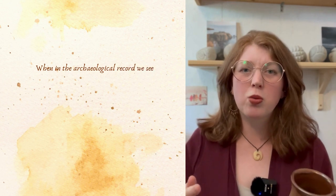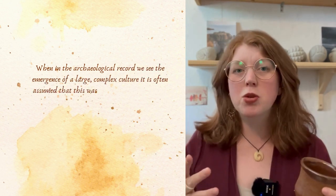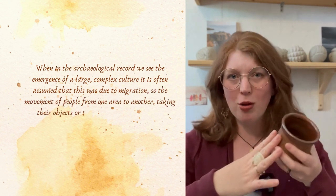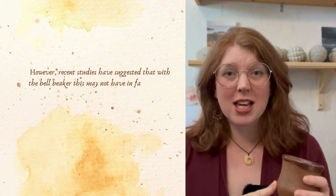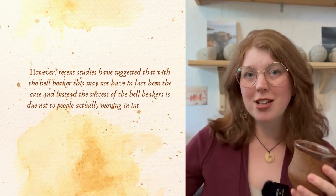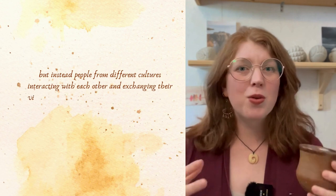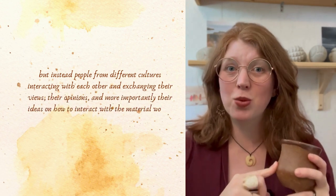When we see the emergence of a large complex culture in the archaeological record, it's often assumed to be due to migration — the movement of people from one area to another, taking their objects or knowledge with them. However, recent studies have suggested that with the bell beaker this may not have been the case. Instead, the success of the bell beakers may be due not to people moving and interbreeding, but to people from different cultures interacting with each other and exchanging their views, opinions, and ideas on how to interact with their material world.